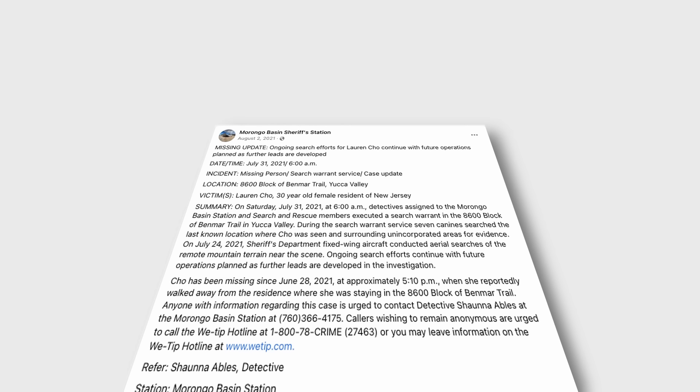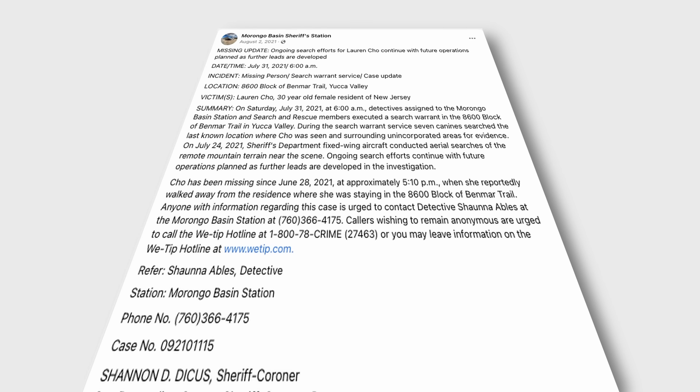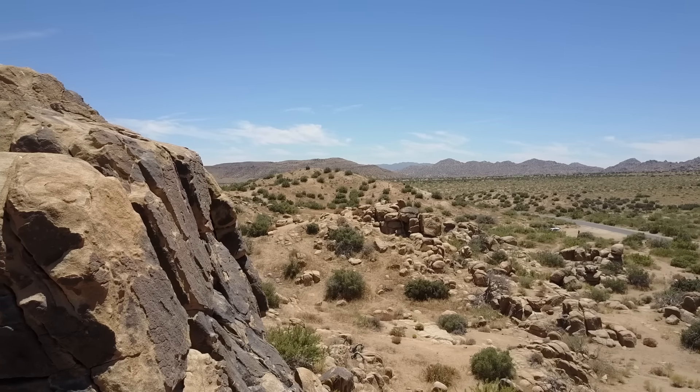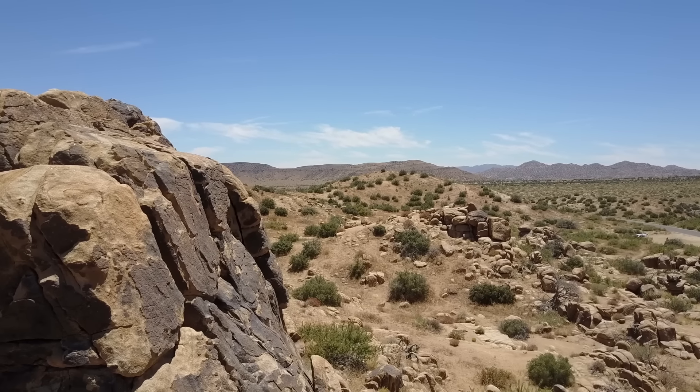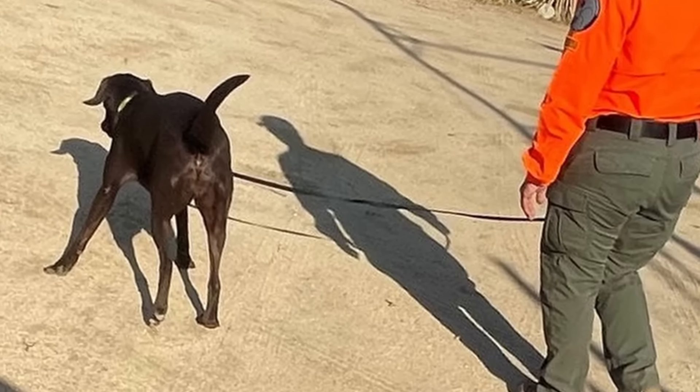On August 2nd, 2021, the Morongo Basin Sheriff's Department released a press release: on June 24th, a fixed-wing aircraft had conducted aerial searches over the mountains where she was last seen, extending several miles beyond. On July 31st, detectives with Morongo Basin and search-and-rescue crews executed a search warrant of the Benmar Trail area of Yucca Valley, with seven canine dogs involved. The Airbnb compound was also searched. Nothing turned up in any of their search efforts, and the narrative that she had voluntarily gone missing only grew.